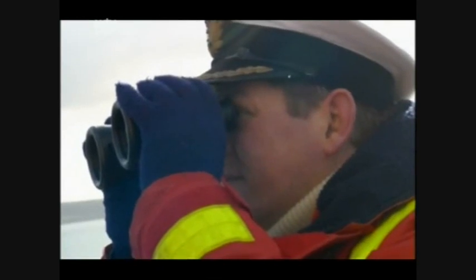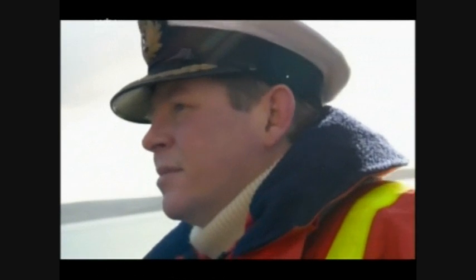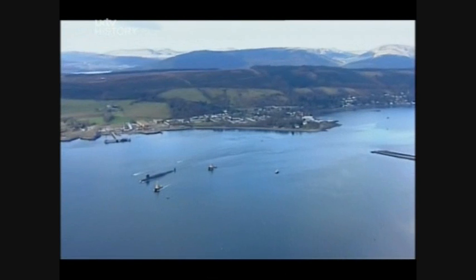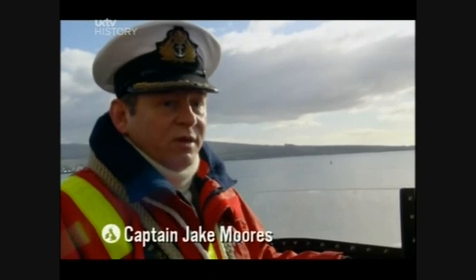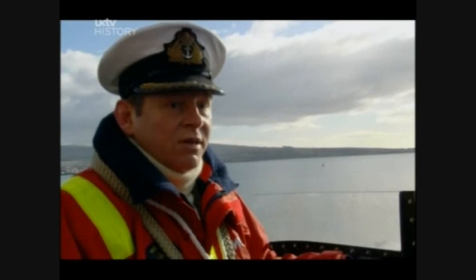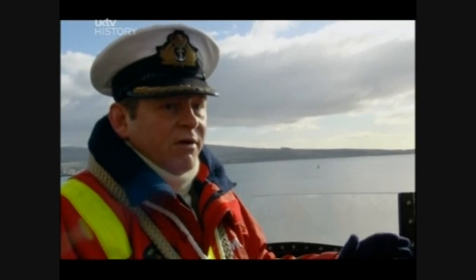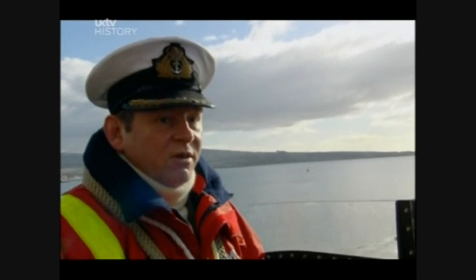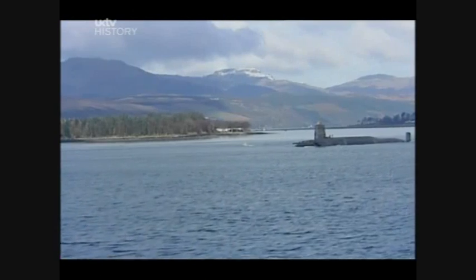Overseeing this tricky manoeuvre is Captain Jake Moores. "We've just left the Gerlach and are coming down through the Rue Narrows, where we have about 40 yards of clear water either side and about three and a half metres of clear water underneath the submarine. And the submarine itself is over 100 yards long. There isn't a lot of space to turn her as we come through the Narrows and out here into the Clyde."